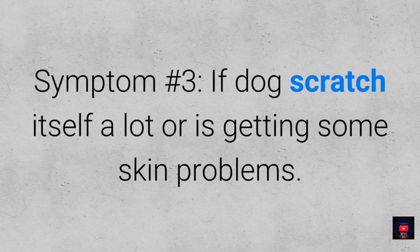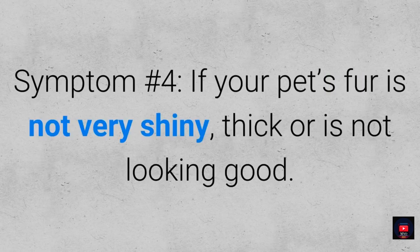Symptom number three: if your dog scratches itself a lot or it is getting some skin problems. Symptom number four: if your pet's fur is not very shiny, thick, or is not looking good.